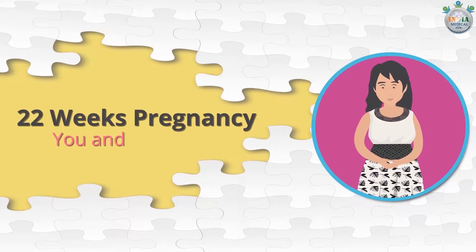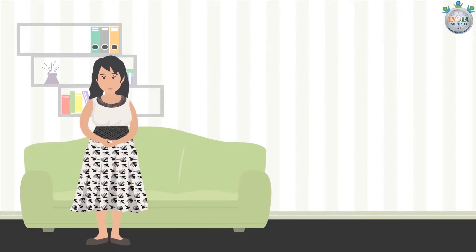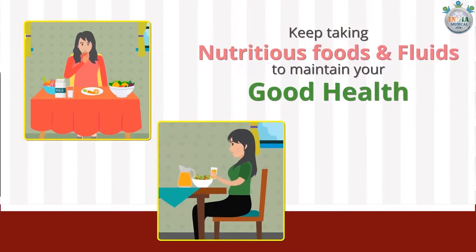22 weeks pregnancy: you and your baby. It's week 22 and chances are you're feeling pretty good now. If not, flutters of your baby's movement can help improve your mood. Keep taking nutritious foods and fluids to maintain your good health.